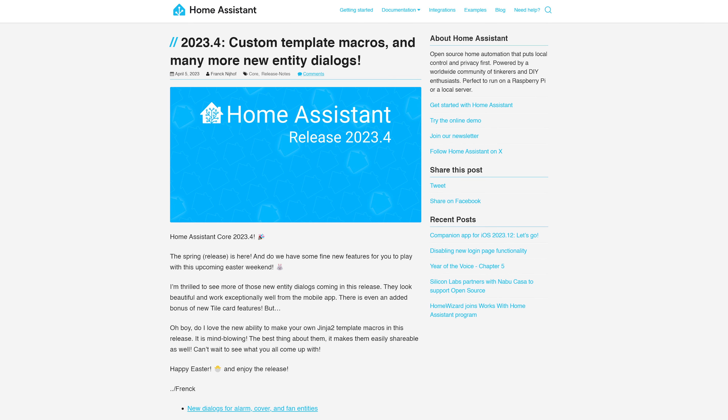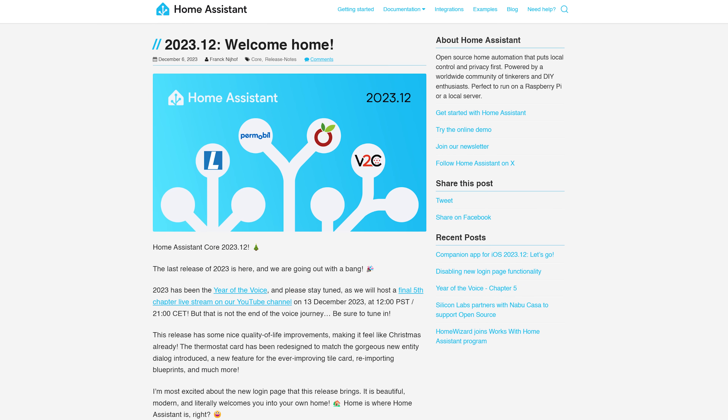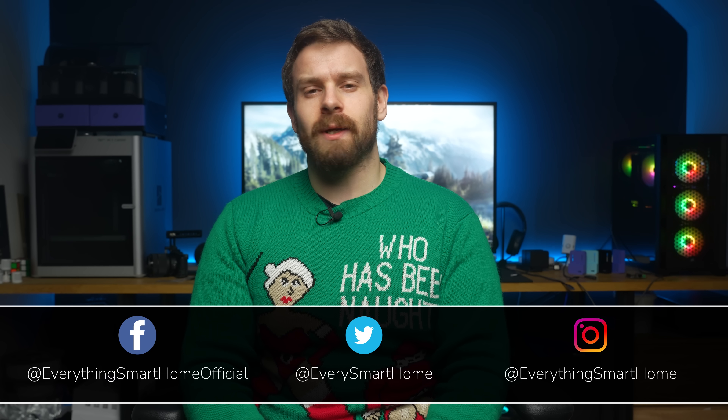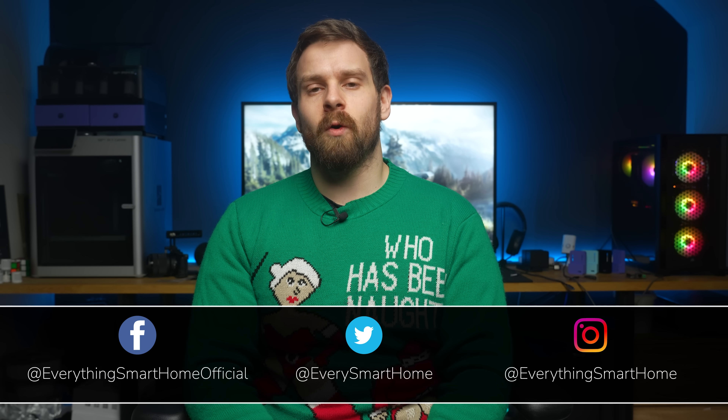My goodness, another year is done and dusted and in the books, and it's been another excellent year for Home Assistant and for Home Assistant users. All that's left to do before we move into 2024 is to take a look back at the last 12 months of Home Assistant changes and my favourite features from the last year.